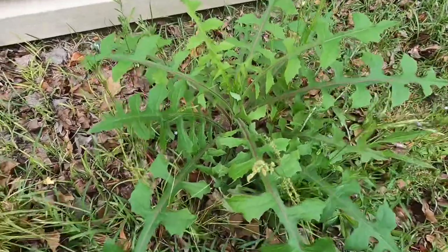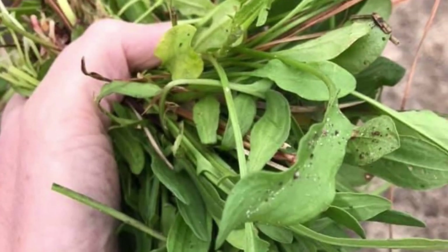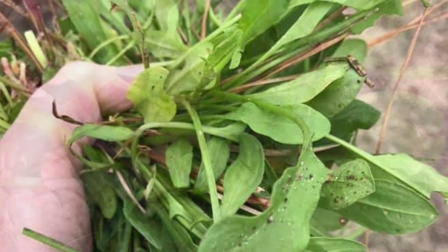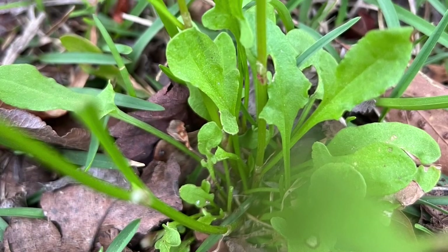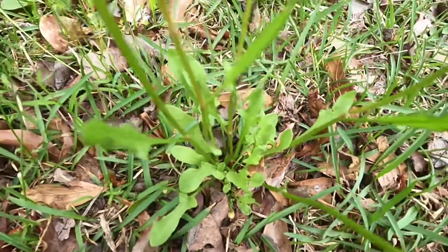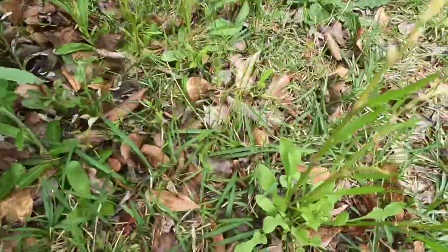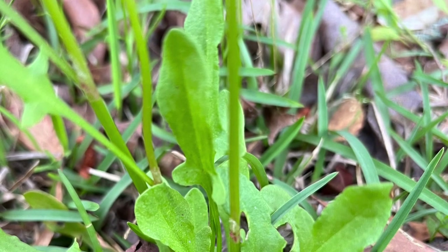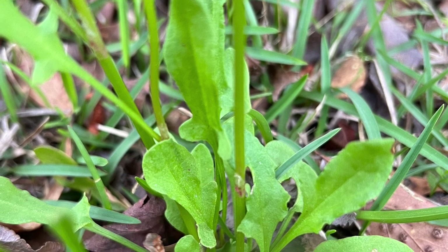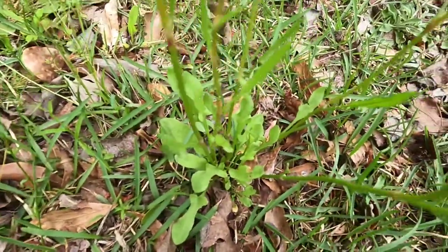Right next to the wild lettuce, we've got some sheep sorrel. We know it's sheep sorrel by looking at the leaves, which resemble a fish or a sword. This is another great find - it's part of the buckwheat family. So we've got wild lettuce from the aster family and sheep sorrel from the buckwheat family - that's two plants safe for our chickens that we can harvest.